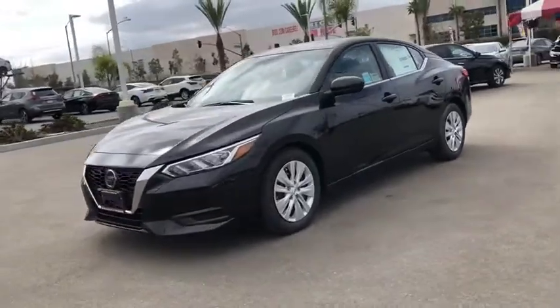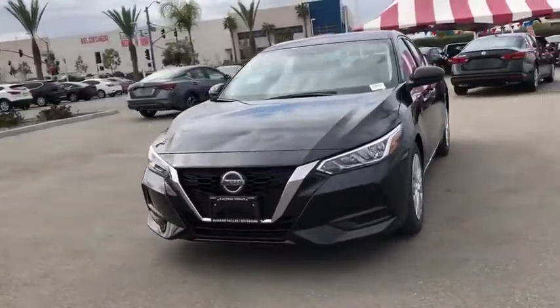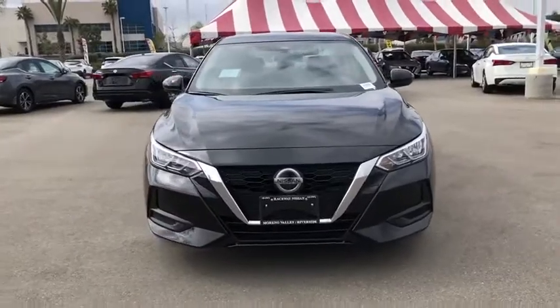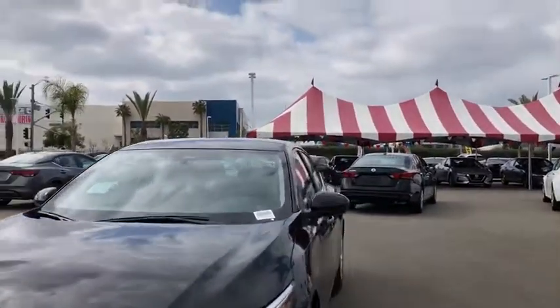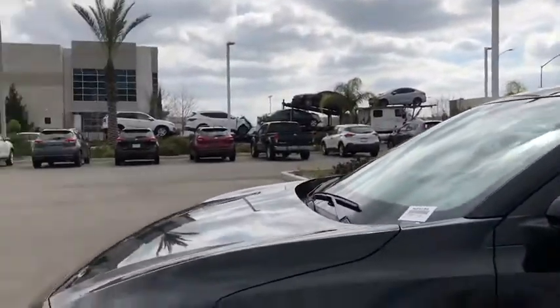Remote keyless entry, brake assist, cloth seat trim, front bucket seats, front reading lamps, tilt steering wheel, driver vanity mirror, passenger vanity mirror, steel wheels. Come take a test drive today.